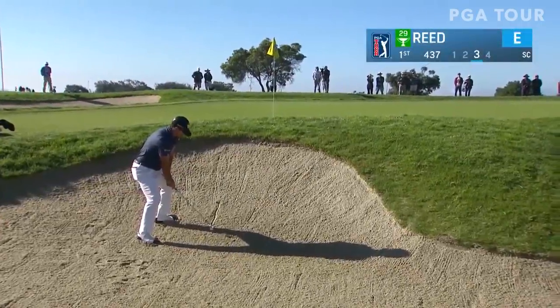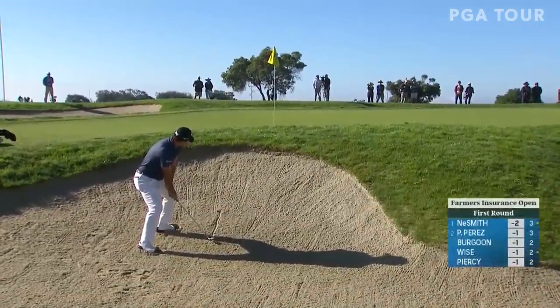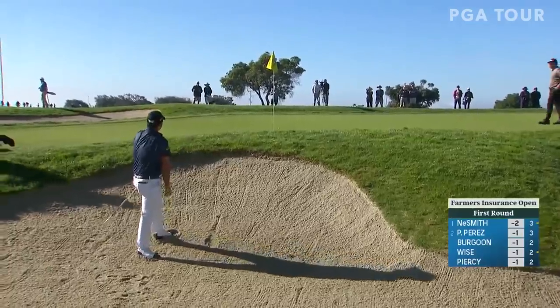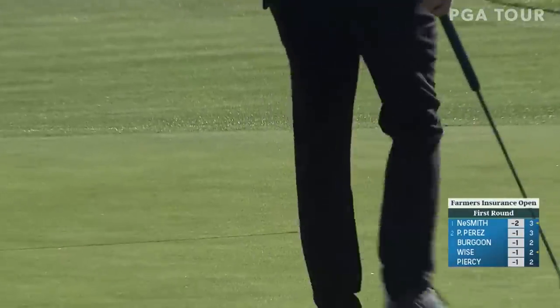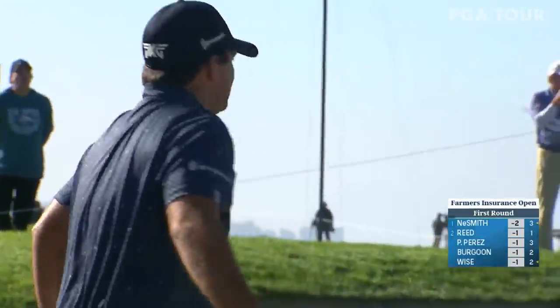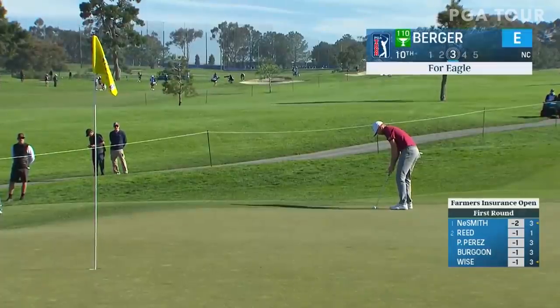A Wednesday start to the Farmers Insurance Open. Beautiful San Diego, California. Torrey Pines and our defending champion Patrick Reed. Bunkered at one, but not for long. 41 feet — that's in the cup. And he quickly moves to one under par in defense of his title.